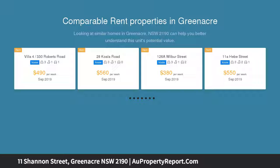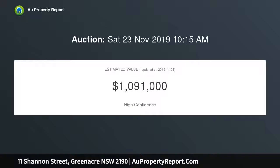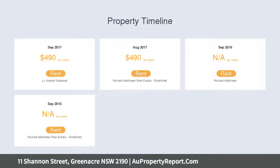What makes a property like this so sought after is the size of the block, the position, and the potential — that's what it's all about here. With the opportunity to capitalise on what exists or take it to another level, little wonder this will get a lot of interest.